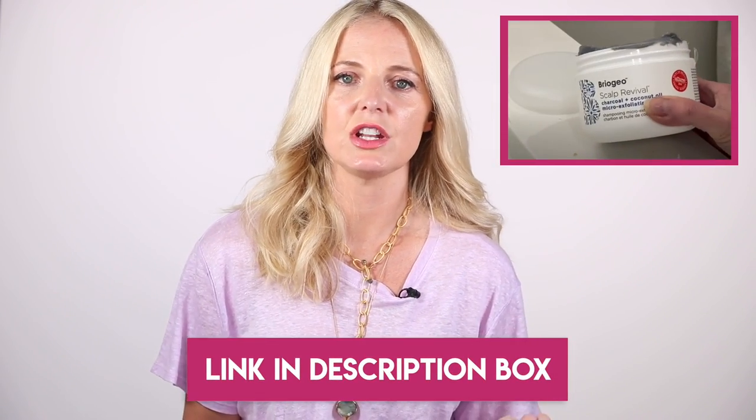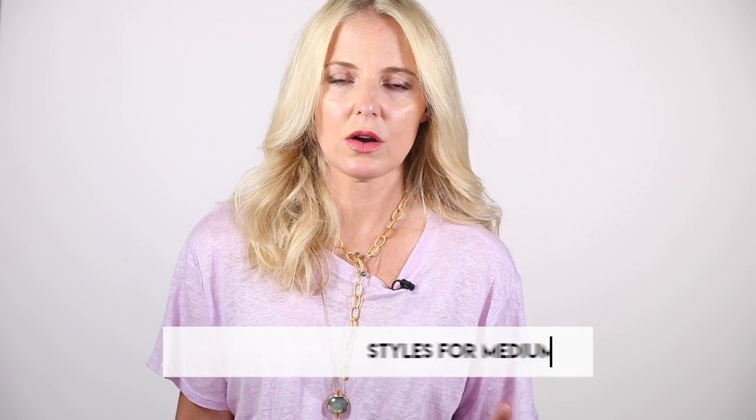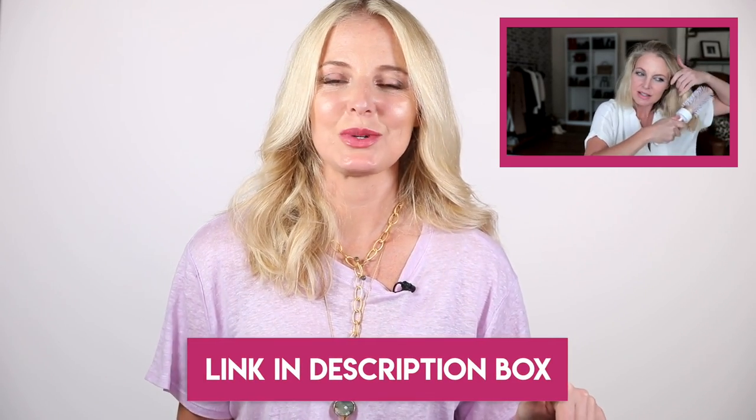I did a whole video about how to make your hair look thicker — longer term fixes as well as instant fixes. I'll put a link to that video below. In this video, I wanna talk about specific hairstyles you can try to look younger. This is really geared for those of you with medium to long length hair. For those of you with shorter hair, it's probably not the video for you. I did do a whole bob styling video with a really short lob, and I will put a link to that one below. But for this one, you need medium to long length hair. Let's get started.